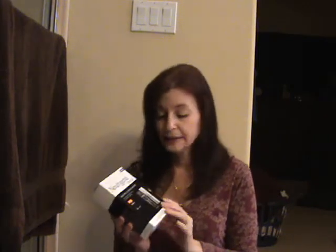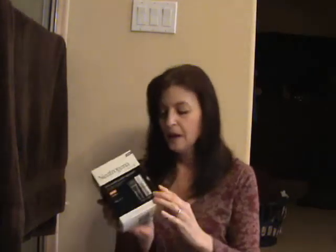Hi BizAgent, this is my official before video for the Neutrogena Clinical campaign. I'm really impressed with this so far — I've read all the literature on it and it really looks good.